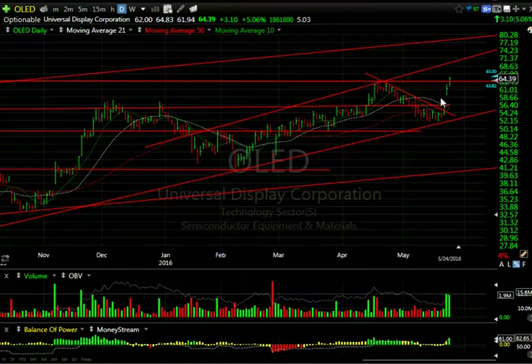OLED — nice breakaway gap yesterday and beautiful follow-through today, up another $3.10 or five percent. Five days to cover. Looking for a move to the top of the channel near $69. This looks very good.